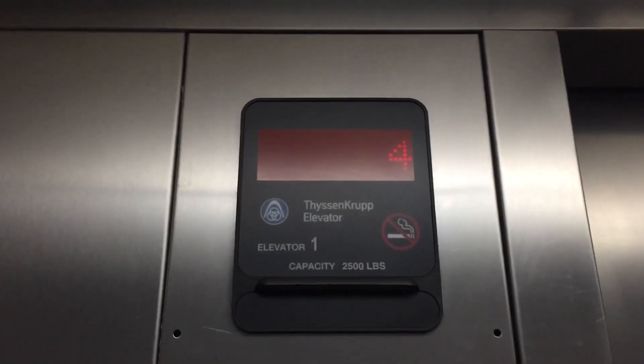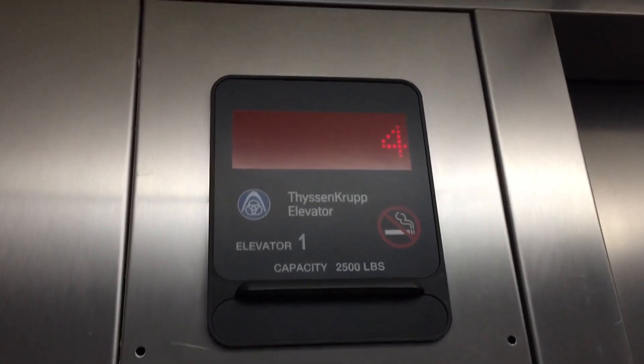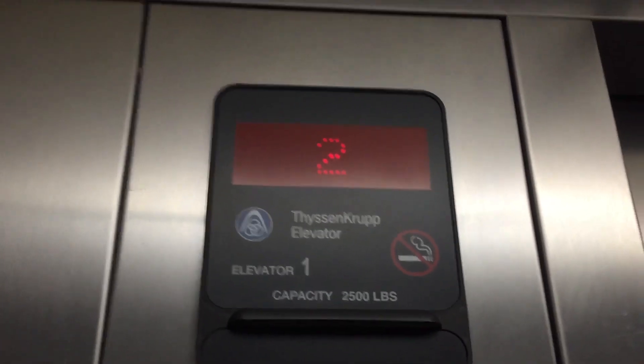Watch the numbers. This is a very fast hydraulic. Capacity is 2,500 pounds. It's expired for 2017, unfortunately. Here's a cab view. Very nice elevator. This was installed in 2008 for our fixtures. A little bit bumpy on the way down.